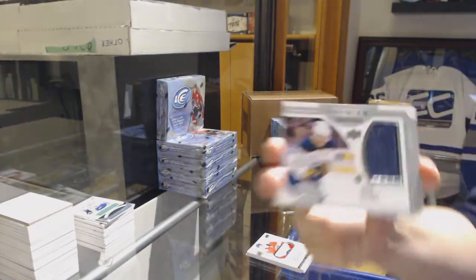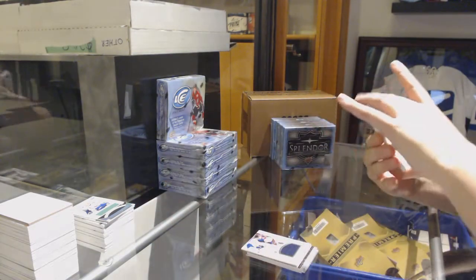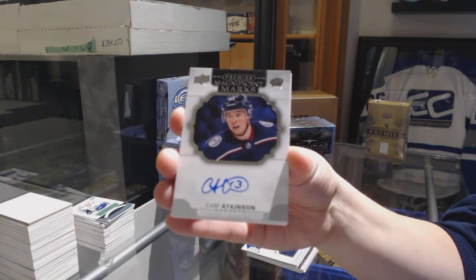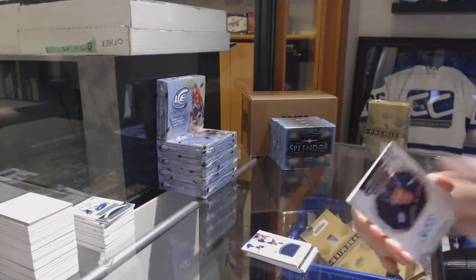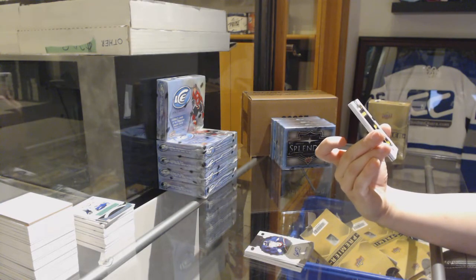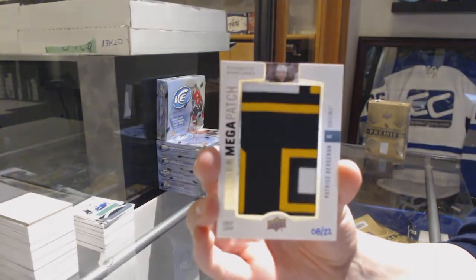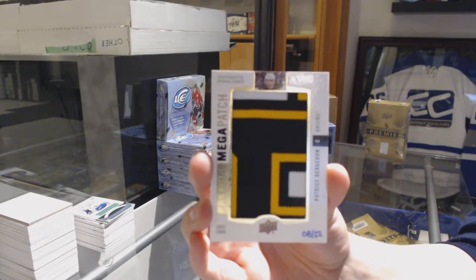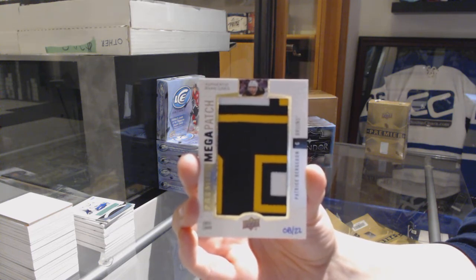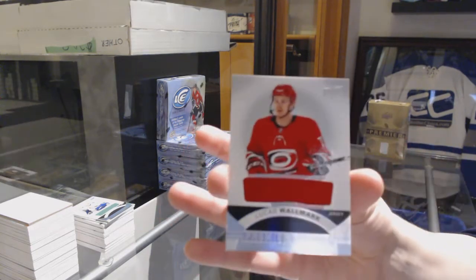We've got a Premier Swatches jersey numbered to 50, Jack Eichel for the Buffalo Sabres. A Magnificent Marks auto for the Columbus Blue Jackets, Cam Atkinson. We've got a mega patch number 222 for the Boston Bruins, Patrice Bergeron. That's a beauty. And a rookie jersey for the Hurricanes of Lucas Walmart.